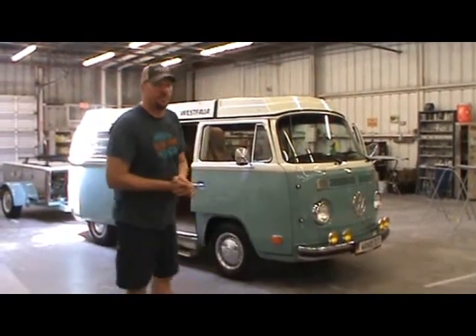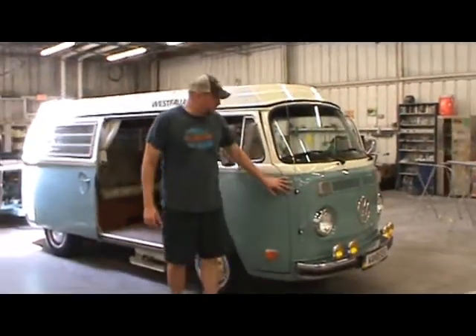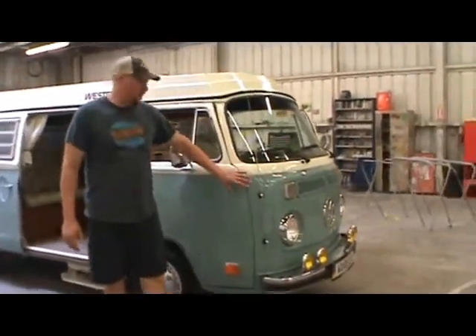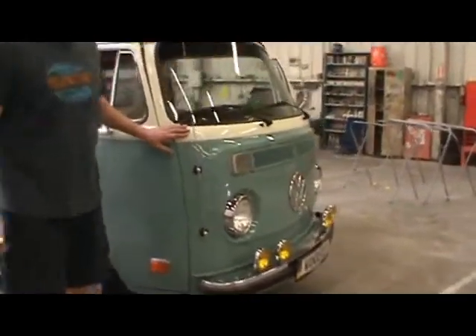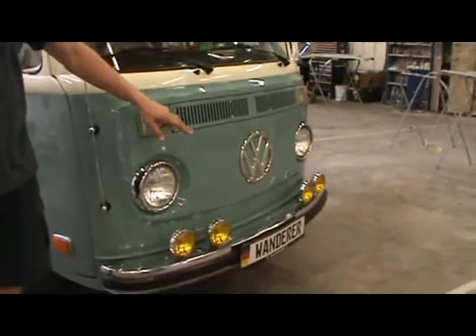Hi. Up for sale is my 1978 Volkswagen Bus, Champagne Edition West Valley. Let me show you some of the features on it. The paint finish is all Omni paint with turquoise as the color on the bottom half, pastel white on the front. Got fog lamps throughout that look, by the way,